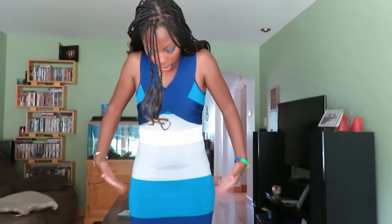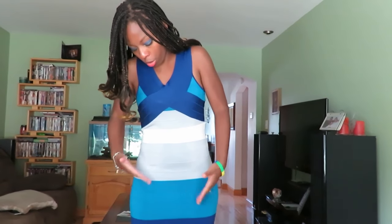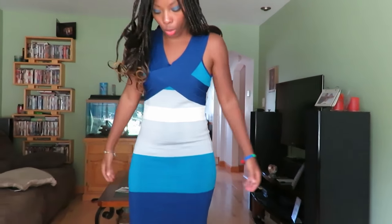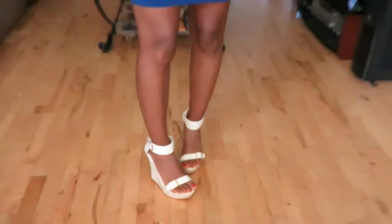All right, guys, so today I can learn — you can see a blue multicolored dress. Blue, two different shades of blue, got the silver and got the white hair. I can't remember exactly what the style is called, but I got the white shoes to match. And of course, I have the blue eyeshadow to match it.